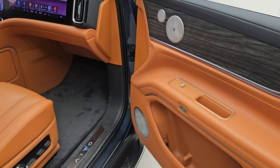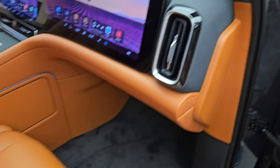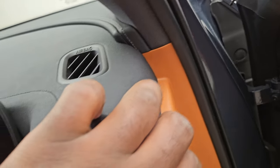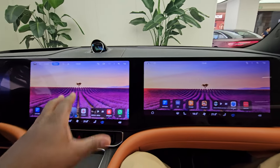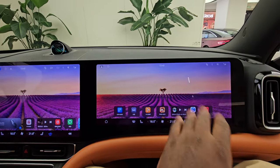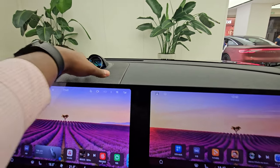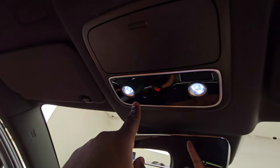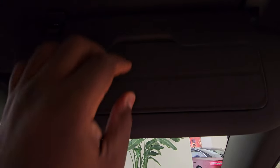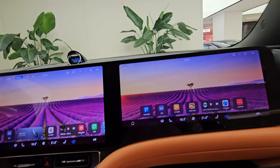Moving to the passenger seat: all seats have soft headrest pillows for comfort. The air vents have nice alcantara-like material surround and sit above a very flat dashboard. The whole front of the car is essentially one giant screen divided into three parts — a main screen in the center, a driver's display, and a separate passenger screen. There are speaker grilles, a glasses holder, an SOS button, overhead lamps, and sun visors with vanity mirrors on both sides.